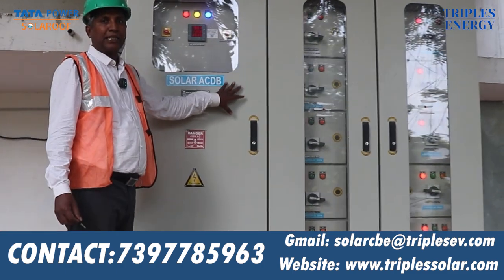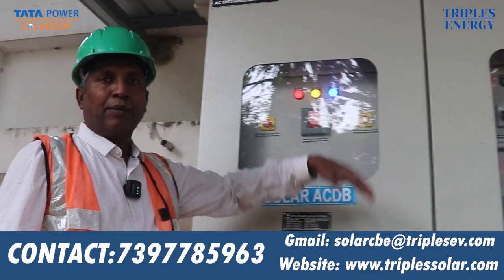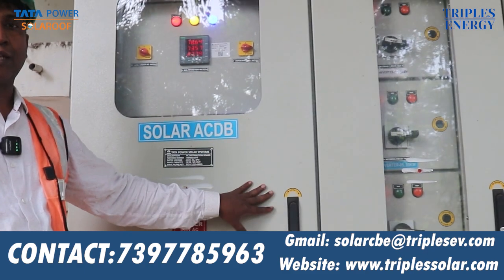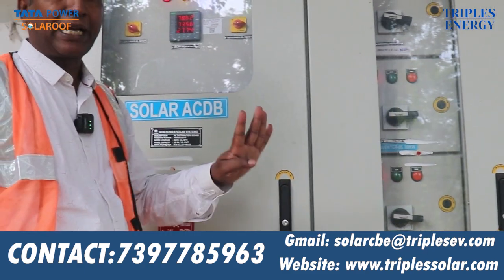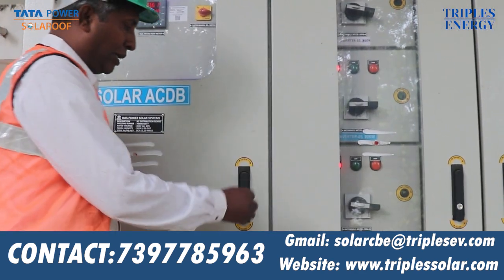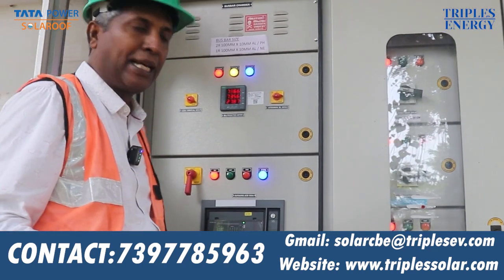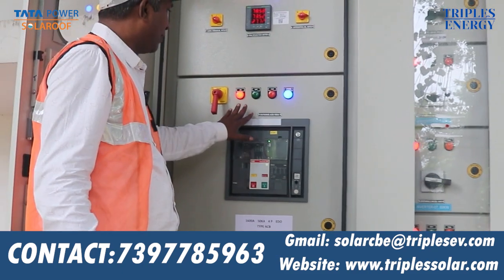This is Tata's ACDB. This is an outdoor-type ACDB. We have both indoor and outdoor ACDB types. This is a type-tested panel meeting IE614 standard. There are 4-pole breakers. This is a double-door panel. It is outdoor and weatherproof.